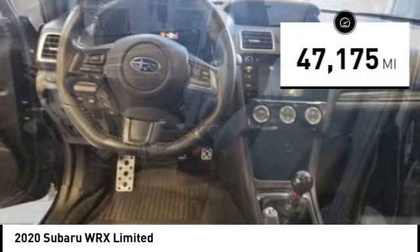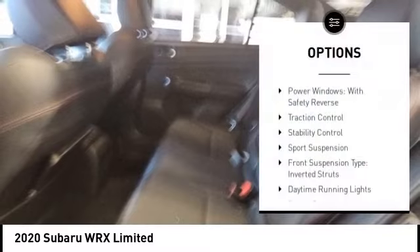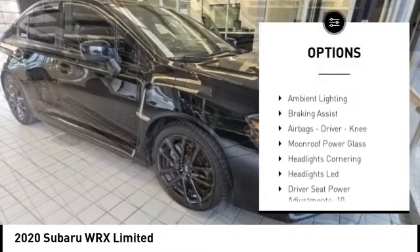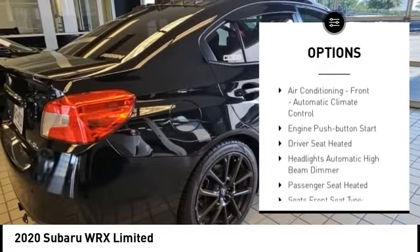This vehicle has less than 50,000 miles. Here are some of this vehicle's great options: power windows with safety reverse, traction control, stability control, sports suspension, front suspension type, inverted struts.